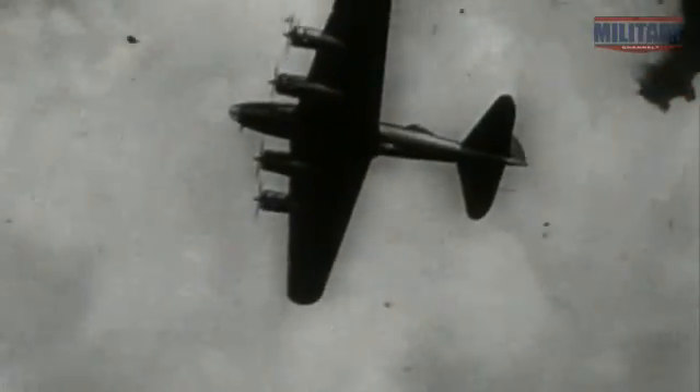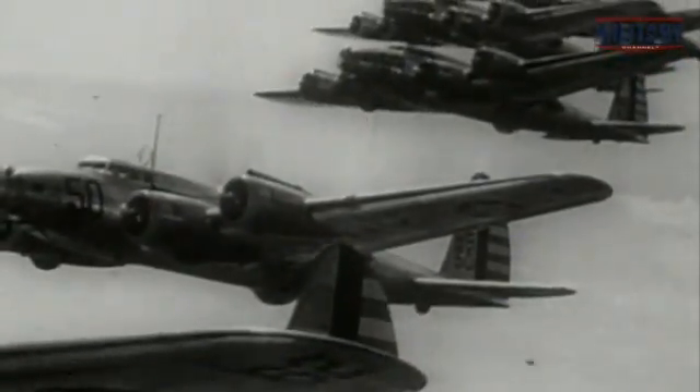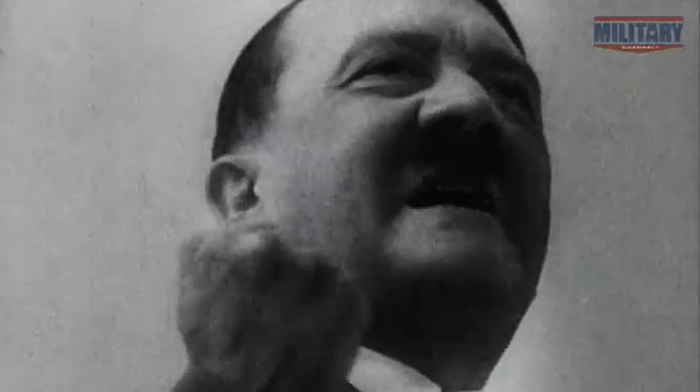This gives the bomber speed and range undreamed of in World War I. The monoplane brings everything that the bomber crew wants. And no one wants it or exploits it more than Adolf Hitler.